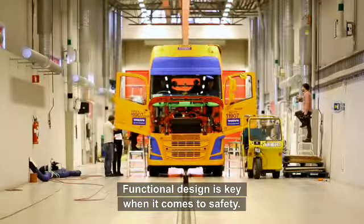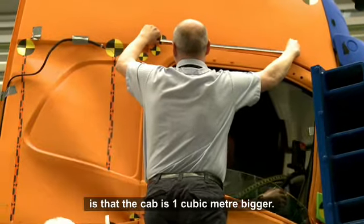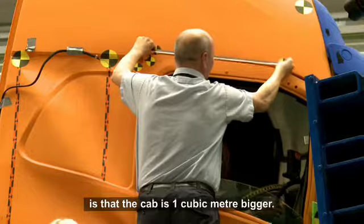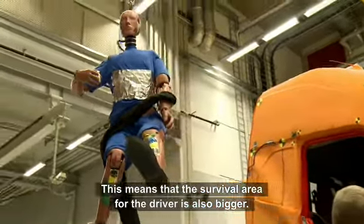Functional design is key when it comes to safety, and one of the main improvements in the new Volvo FH series is that the cab is one cubic meter bigger. This means that the survival area for the driver is also bigger.